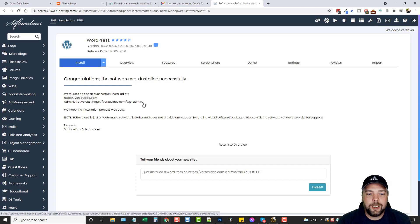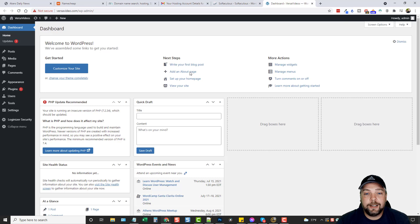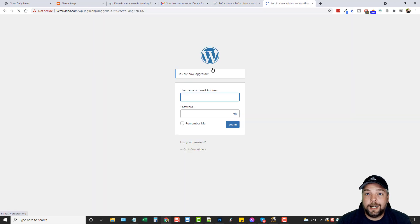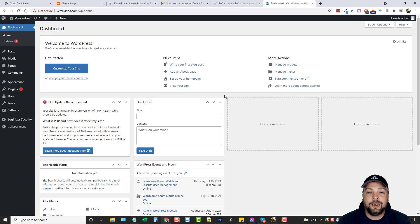Congratulations — software was installed. Here is the link, and here is the administrative URL where you'll log into your WordPress site — they just add wp-admin after the URL. Open it in a new tab. It may give a 'connection is not private' message because the SSL hasn't installed yet — we'll fix that shortly. Click Advanced and proceed. It automatically logs you in the first time. I like to log out and log back in to save credentials in my password manager.